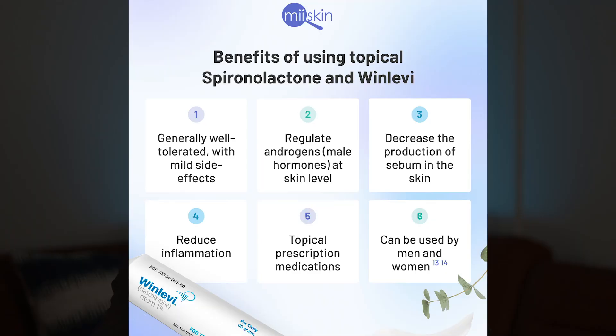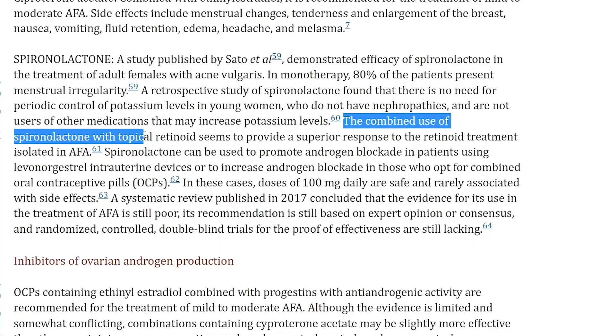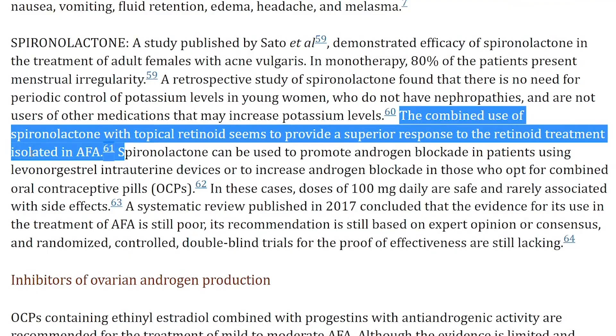Thirdly, if your hormonal acne is more moderate and stubborn and is affecting your quality of life, you can talk to your doctor to see if the benefits outweigh the risks for anti-androgen medicines like spironolactone. It can prevent your body from producing more androgen and allow your hormone levels to stabilize. In the adult female acne guide study, the combined use of spironolactone with a topical retinoid seems to provide a superior response compared to retinoid treatment alone. Do keep in mind that side effects can include breast enlargement and tenderness.